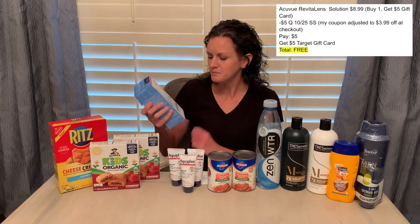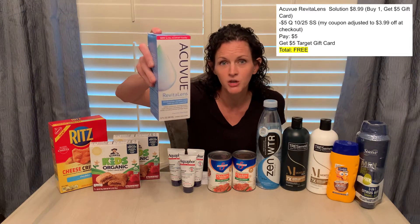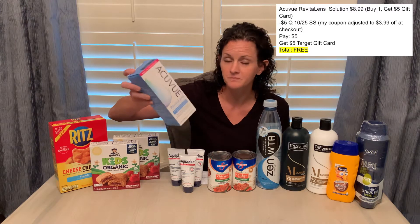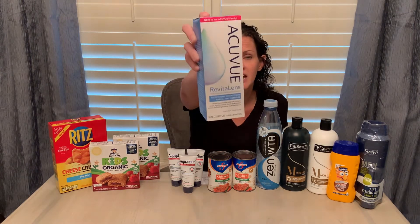The first deal at Target is this AccuView Revitalin Contact Solution. When you buy one of these, you will get a $5 Target gift card. They are priced at $8.99, and in the 10/25 SmartSource there is a $5 off coupon. At checkout, I scanned the item and it immediately said the item qualified for a $5 gift card. Then I scanned my coupon and it took off $3.99, making the item completely free. So even though it was a $5 coupon from the manufacturer, the Target system only took off $3.99, but it makes for free contact solution.